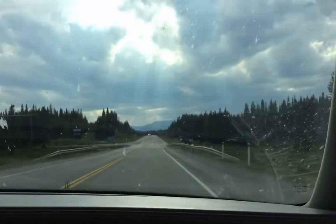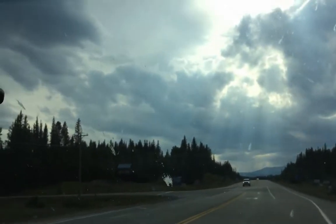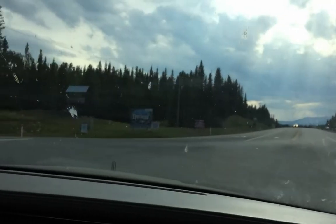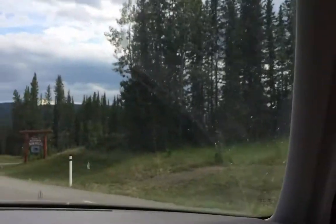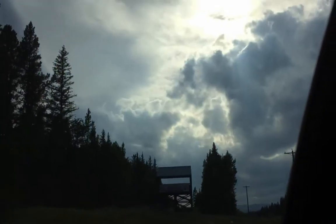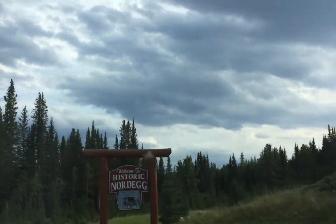So we're just turning into Nordag here, they've got a really cool sign as you turn in here. Nash is going to show you that. Right there bud, make sure you get that one up there too. And they got another one here — got a couple of them.